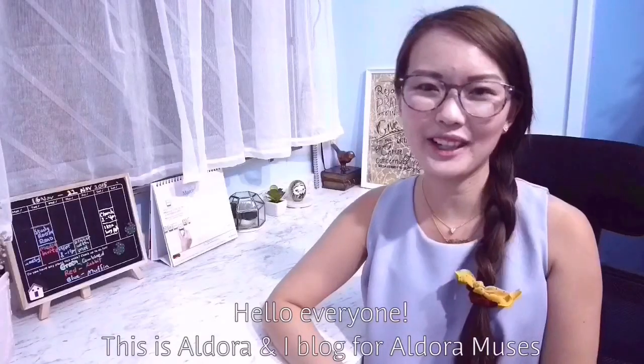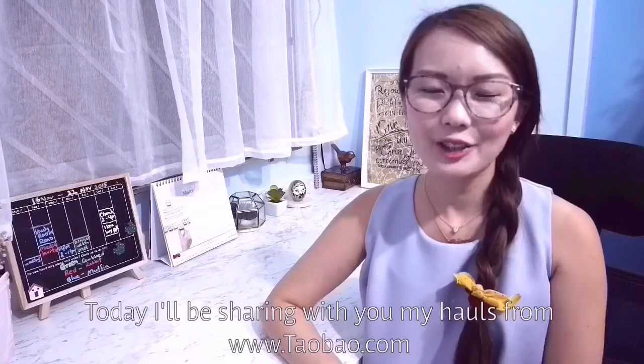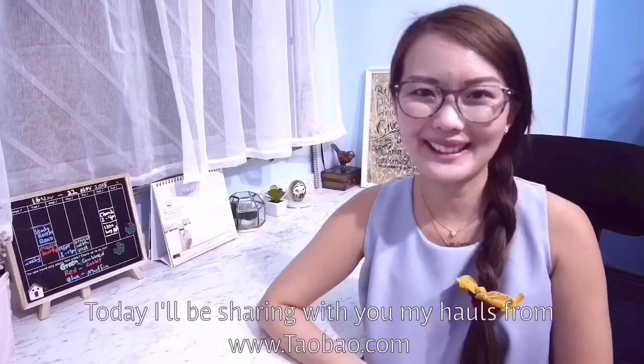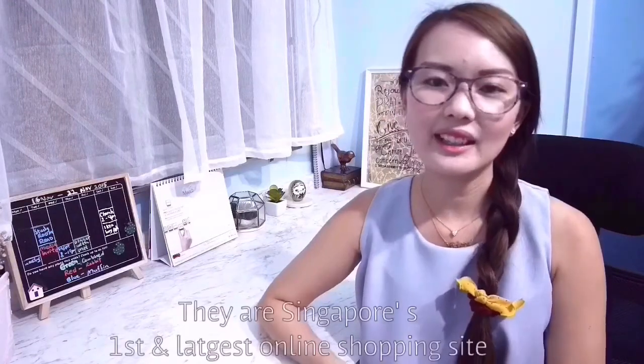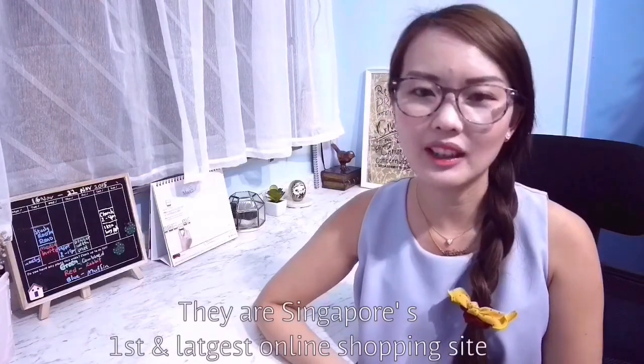Hello everyone, this is Eljora and I'm a vlogger for Eljora Music. Today I'll be sharing with you some of my exciting hauls from HowBout.com which I have got through Easybuy SG. Easybuy SG is formerly known as 65 Tyco. They are Singapore's first and largest online shopping site.